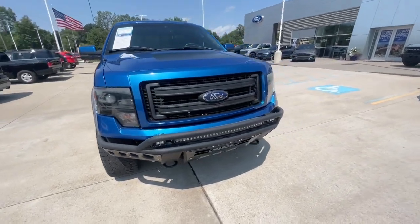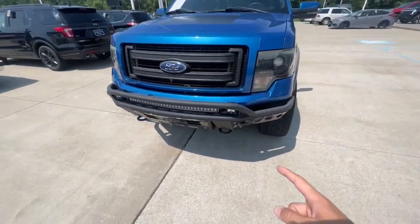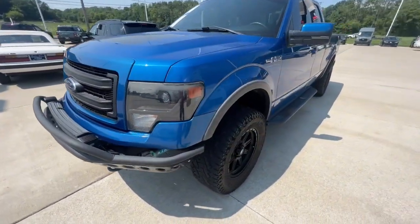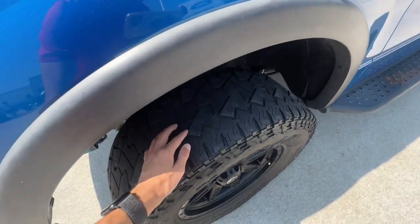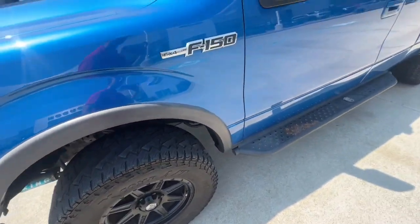I'll give you kind of a walk around here. You do have the ram bar there as well with the light bar. Going around, it is of course sitting on bigger tires. The one thing it will probably need eventually is tires — those tires are starting to go.